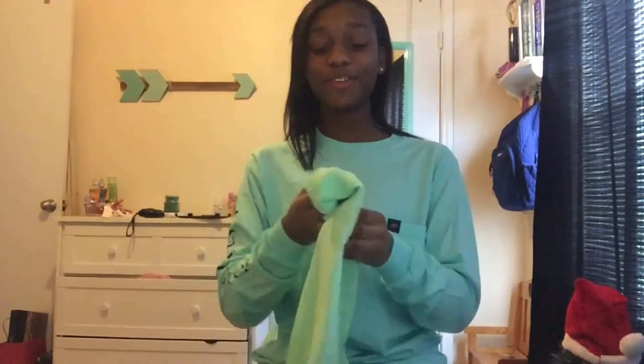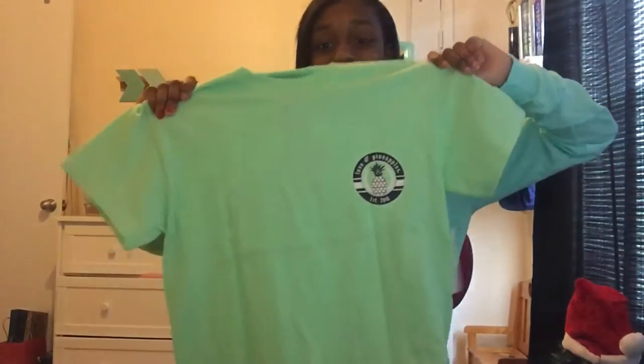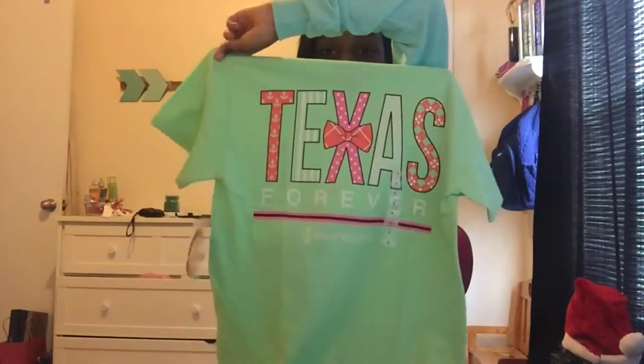The next thing I got was this really cute shirt. It has Texas on the back — it just says 'Texas Forever.' I really love this shirt; it's so cute and comfy. It also came with a cute little sticker and I'm so happy I got it.